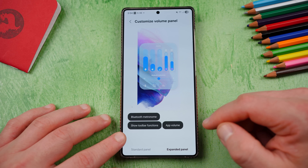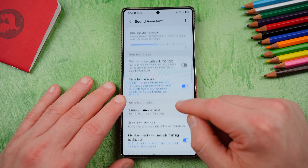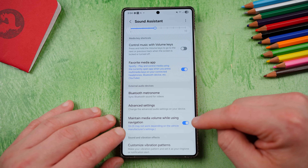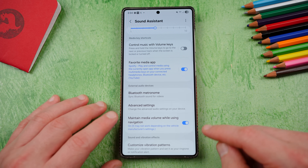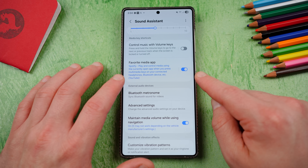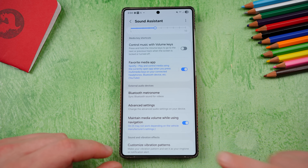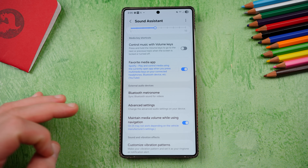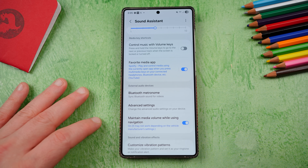Expanded panel, Bluetooth metronome, show toolbar, app volume. They applied some stabilization code. I really want to do another in-depth video on Sound Assistant at some point. A killer feature they added a couple of updates ago is maintain media volume while using navigation. This basically allows you to keep your Spotify, YouTube Music, or whatever music app you use playing at the appropriate volume over your Google Maps turn-by-turn directions. In this version, it shows you under these various settings a little blue text that tells you more about the settings. Here it says maintain media volume while using navigation is on, and it may not work depending on the vehicle manufacturer settings. So like I have a Range Rover and it can override the setting. But typically if you're using Android Auto and Google Maps turn-by-turn, this works great.